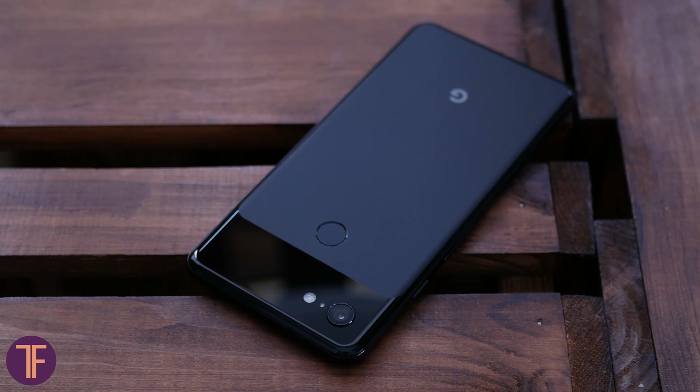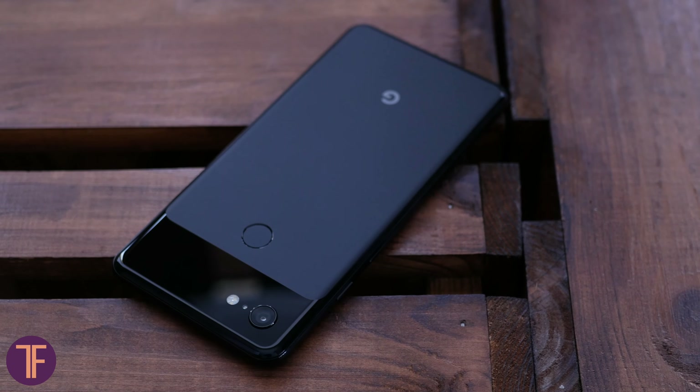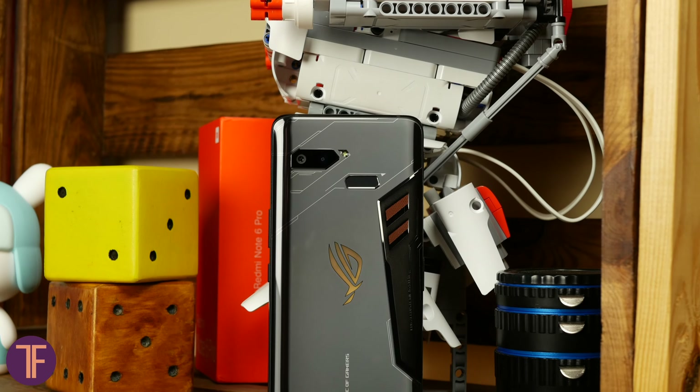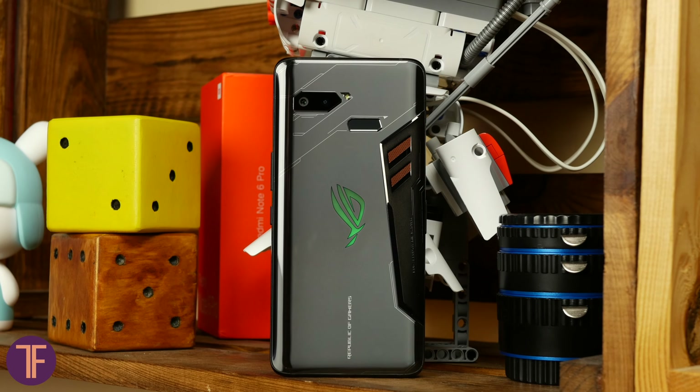Our team thinks that nowadays the market needs not expensive, even less powerful smartphones, but at least with something new or different from iPhone, Pixel, or Galaxy smartphones. What to do if we want to forget about glass bodies for a little while, see headphone jacks in pair with flagship hardware, and notchless screens? Some important aspects of our today's smartphone are now clear, but ZTE Nubia Red Magic 3S is also a gaming device, so let's take a rest from camera phones, foldables, or Xiaomi, and dive into it.